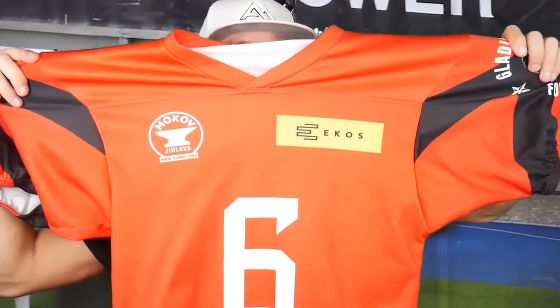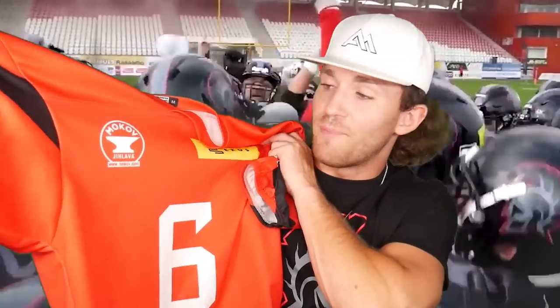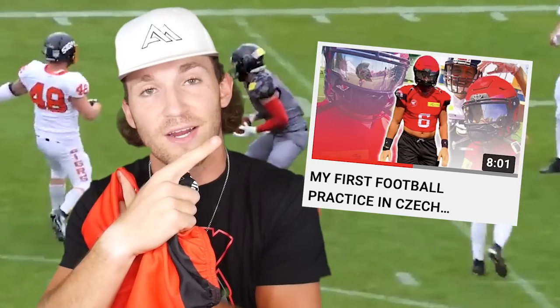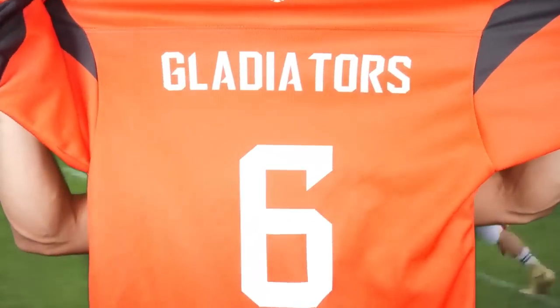Up next y'all, we've got my practice jersey. We got issued these practice jerseys last week — they're pretty cool. On the front we've got the six, on the back we've got 'Gladiators.' We've also got 'Gladiators Football' on both shoulder pads. This is my first time playing overseas and actually receiving a practice jersey, so this is super cool. Some of y'all will probably see me playing in this jersey. For those of you who haven't yet, my most recent video is my first football practice in Czech Republic — make sure y'all check it out.